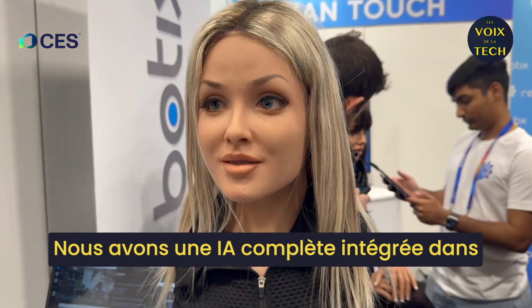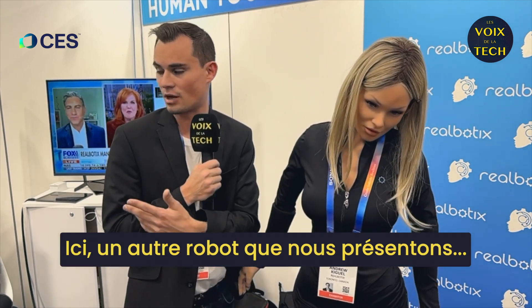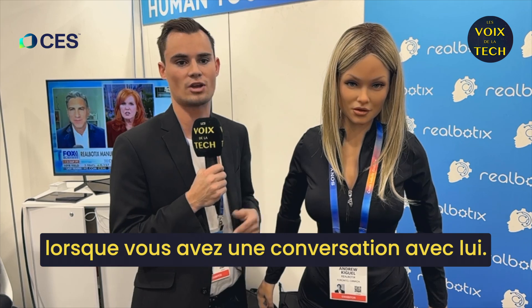We have full AI built into the heads so you can have a conversation with it. It can learn from you, it can know your name. We have another robot here that we're demonstrating that has cameras in its eyes so it can track your eye movements, your neck, your head, and make eye contact with you when you're having a conversation with it.